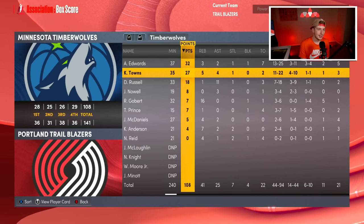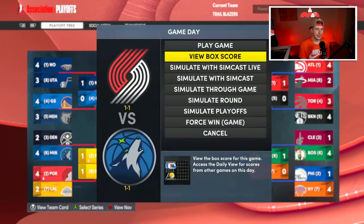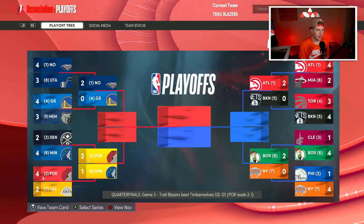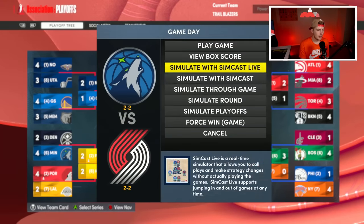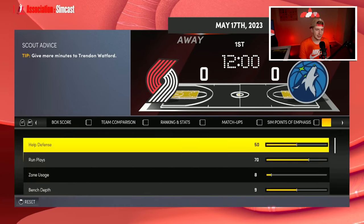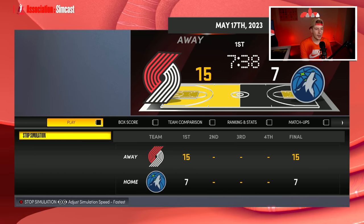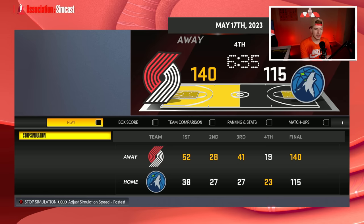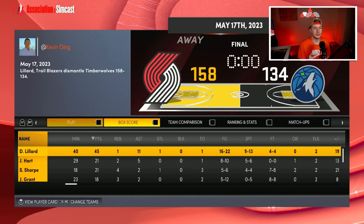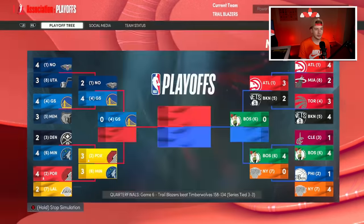Game two we evened it up 116 to 100. Game three we go up two to one, 132 to 121. We can't win game five though — down three to two. Game six in Minnesota, we have to force it back to Portland. We drop 52 in the first quarter, win game six 158 to 134, and Dame drops 45 shooting 9 of 13 from three to send us back to Portland!